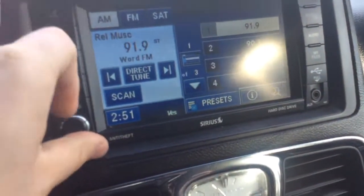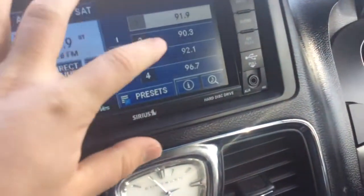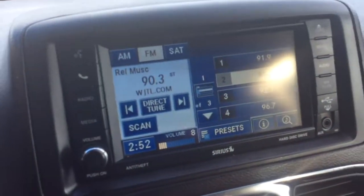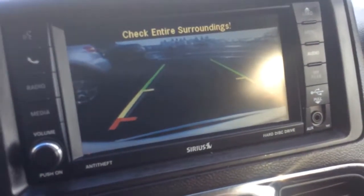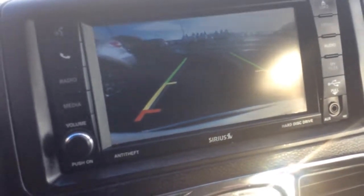It has an automatic transmission. Touch screen radio, so you can go through all your presets — AM, FM, as well as Sirius satellite radio. When I pull the vehicle in reverse, that's where your reverse camera is going to show up. Nice clear screen. That's a really great safety feature to have, especially in a minivan — it just gives you better visibility around the van.